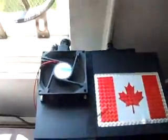Redneck window fan, as I said. It's actually a fan out of a computer power supply. Opened up a computer power supply to cool off the VX2.